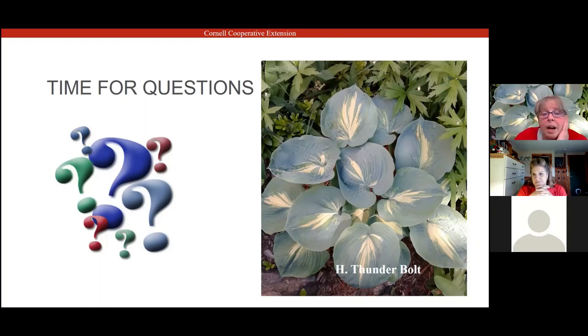Question: will hostas do okay in a sunny location? Yes — some hostas are sun tolerant. They don't do best in total full sun, but you can find hostas that are specifically sun tolerant. On websites like New Hampshire Hosta or the Hosta Library, you can search for sun tolerant hostas. Sum and Substance is sun tolerant, Saga is sun tolerant, and there's one called Sun Power — there are a number of sun tolerant hostas available.